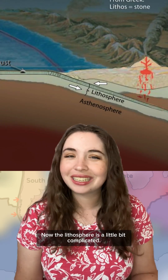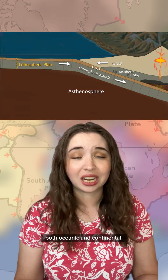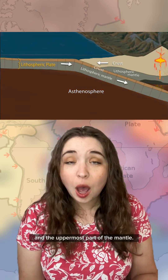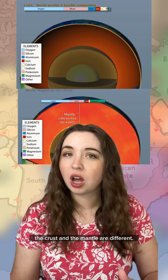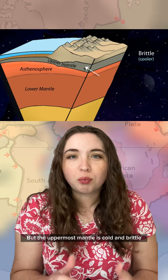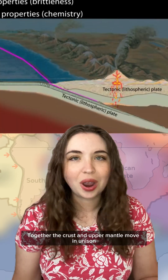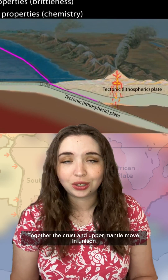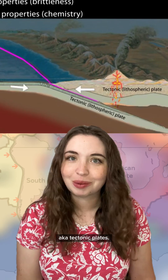The lithosphere is a little bit complicated. It includes the crust, both oceanic and continental, and the uppermost part of the mantle. Compositionally, the crust and the mantle are different, but the uppermost mantle is cold and brittle, and mechanically it behaves like the crust. Together, the crust and upper mantle move in unison and form the rigid lithosphere, also known as tectonic plates.